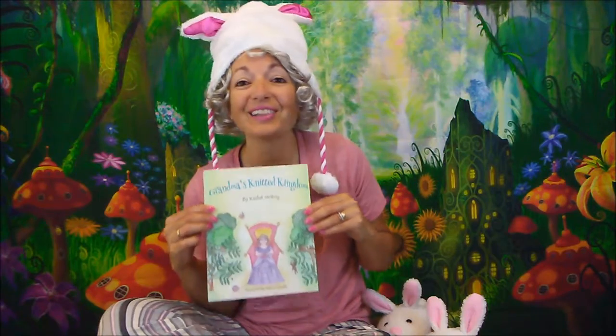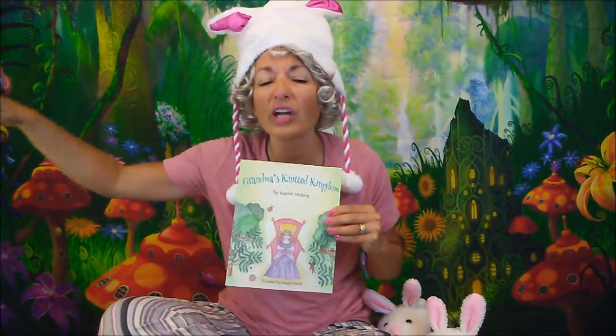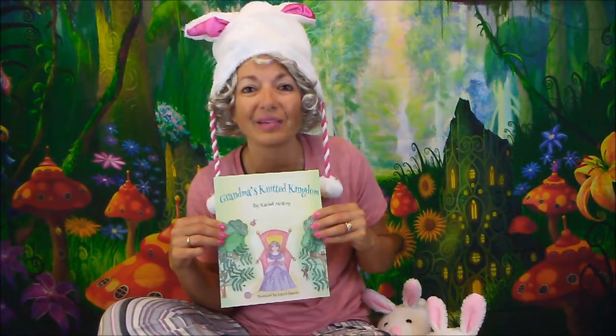One thing I love about Grandma's Knitted Kingdom is that the author lives in the United Kingdom, which is all the way across the ocean from America. It's far, far away, but grandmothers love their grandchildren no matter where in the world they live.